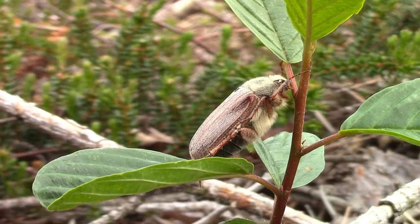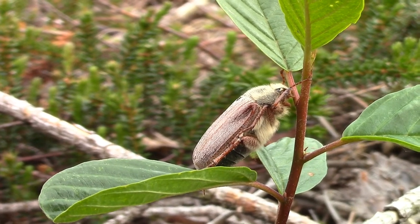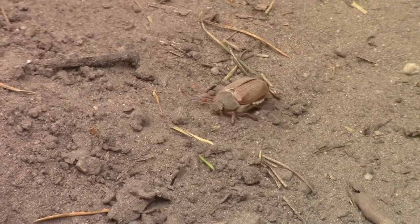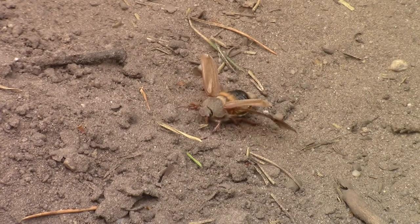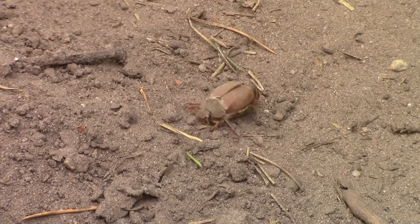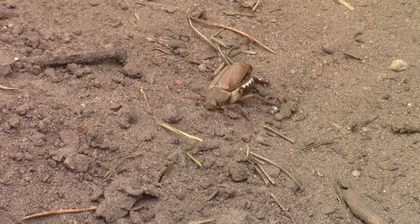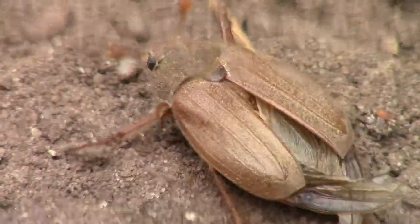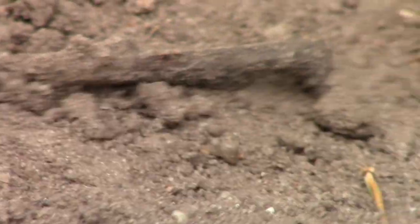A much friendlier beetle is the Maybug. These beetles are big and silly and they most often show up during the month — you probably guessed it — May. That's when they come crawling out of the ground from the holes they made as larvae. Insects rely a lot on their antennas to sense smells, and the Maybug is particularly good at this, as they can fold open the tip bits of their antennas to create a larger surface for picking up signals.